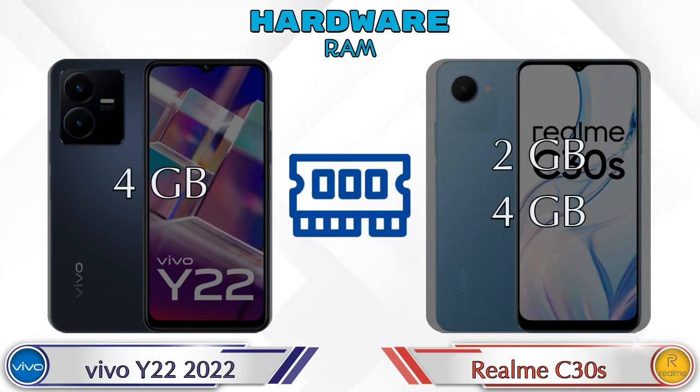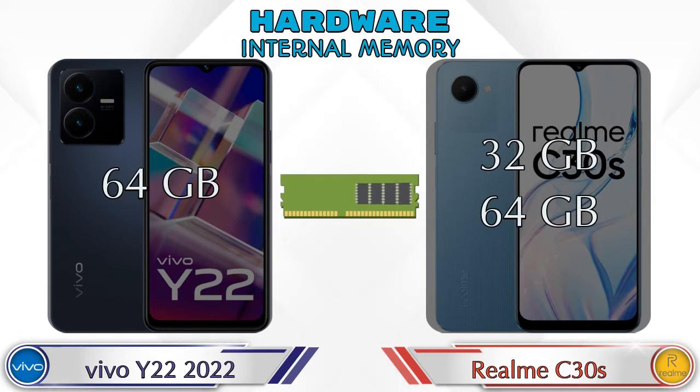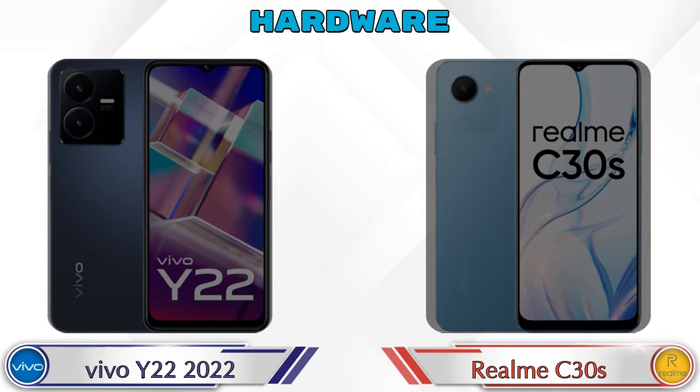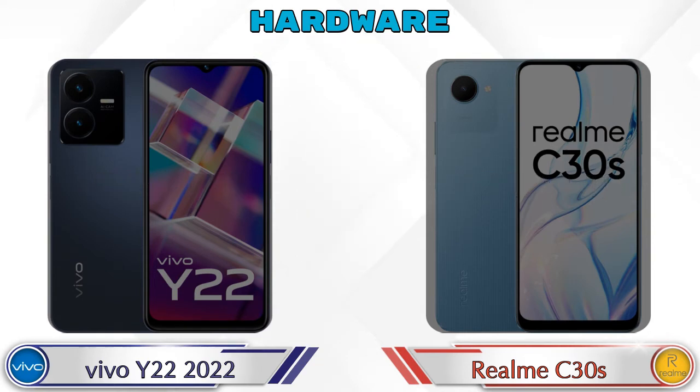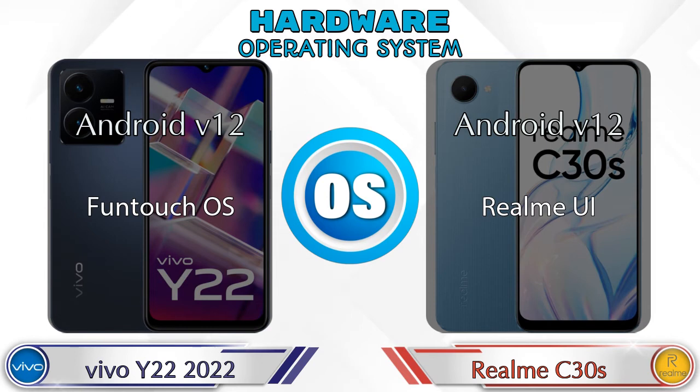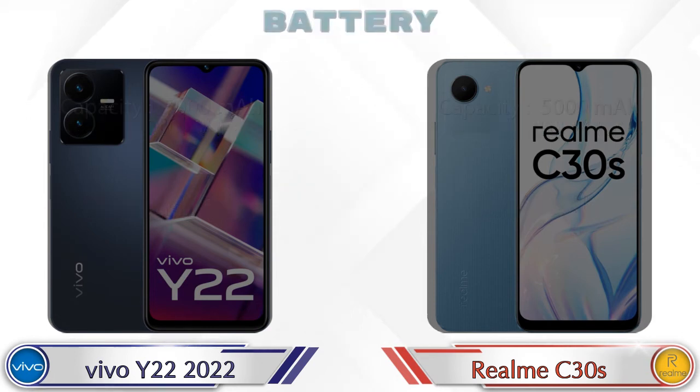Talking about RAM, the Y22 has 4GB RAM option and the C30s has two options available: 2GB and 4GB RAM. For internal memory, the Y22 has 64GB storage and the C30s has two options: 32GB and 64GB storage. In both phones, expandable memory is up to 1TB, and the operating system in both phones is Android v12.